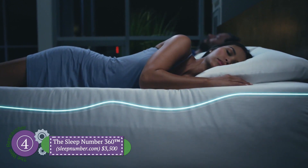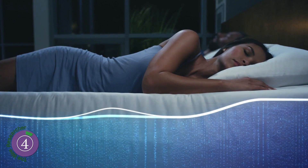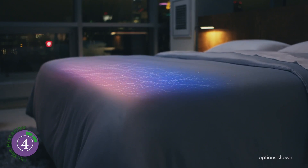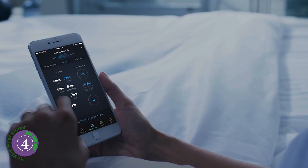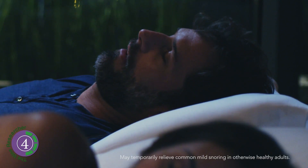Number four: the Sleep Number 360. Firm mattress or softer — the choice is yours with the 360. It automatically adjusts while you sleep, making the mattress firmer or softer to suit your needs. You can raise your head and feet to prevent snoring and increase comfort, and you can do this to your partner's side of the bed as well.